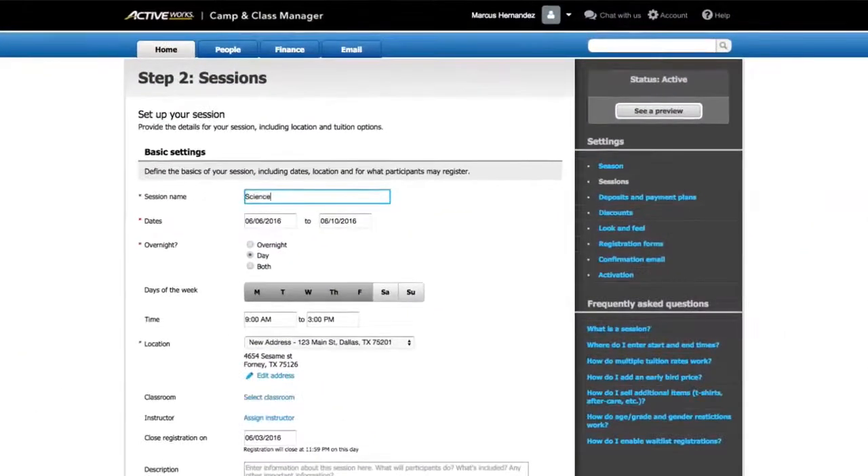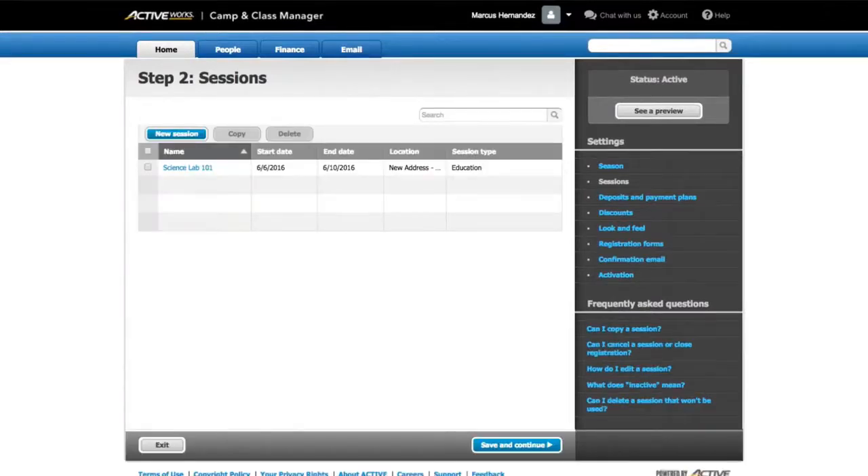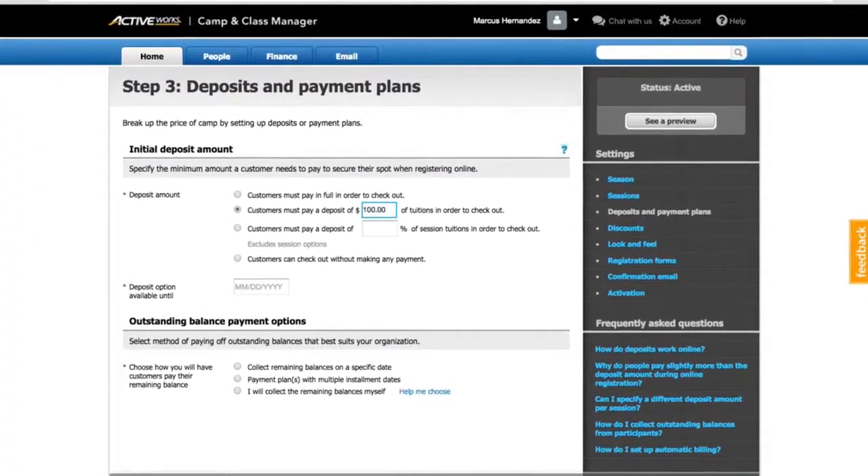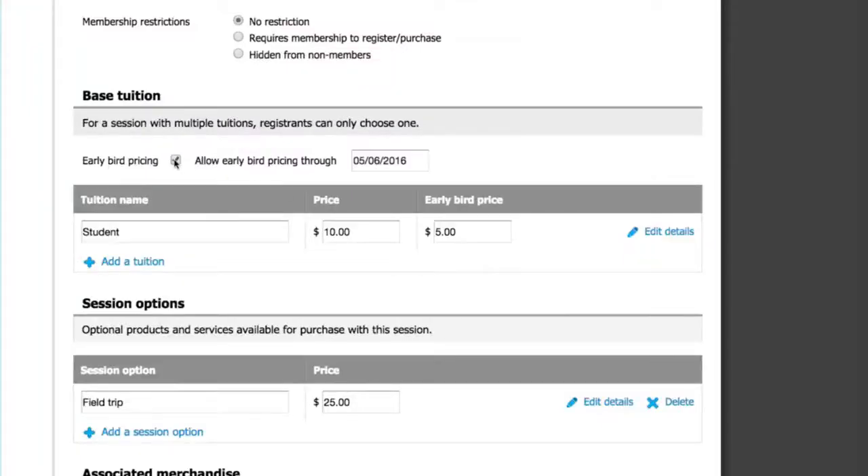With Camping Class Manager, setup is simple. I can quickly add a new session by setting the dates and times. With a simple check, I can choose whether registration can have a minimum deposit or needs to be paid in full. And I can offer discounts or early bird pricing.